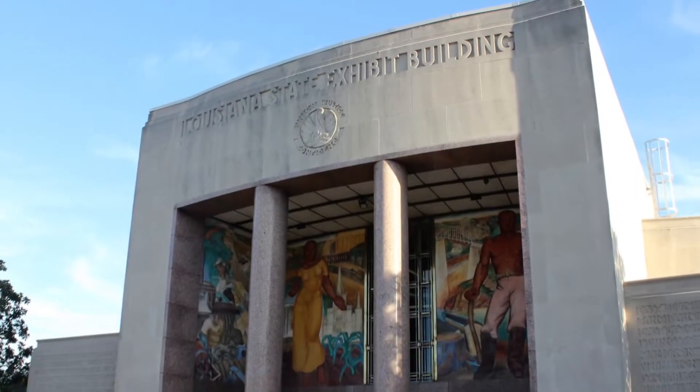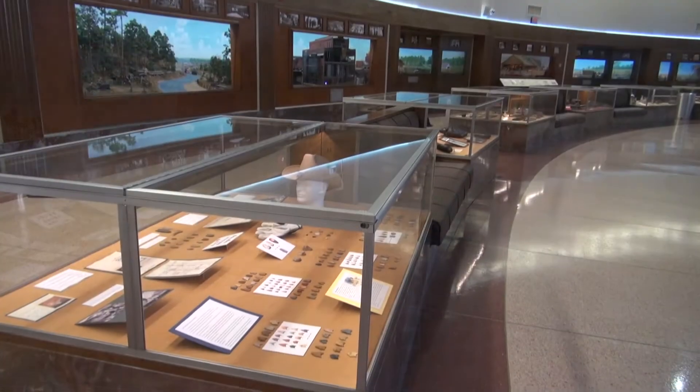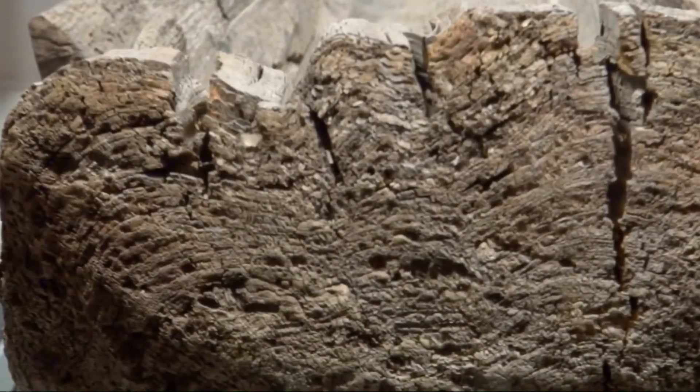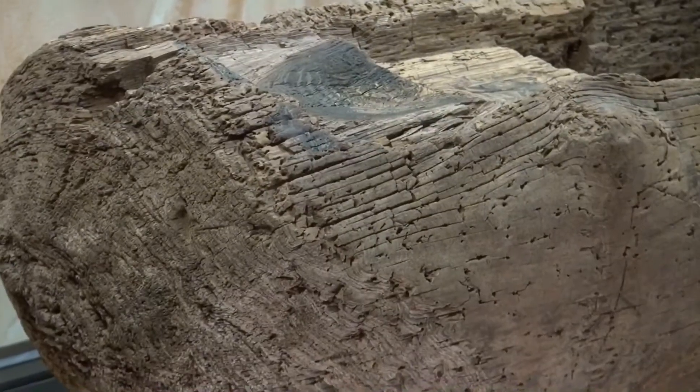The Louisiana State Exhibit Museum in Shreveport is one of the largest museums in the state. It has been home to a variety of exhibits, but one item on display at the museum holds the distinction as being one of the rarest artifacts of its kind to be found anywhere.